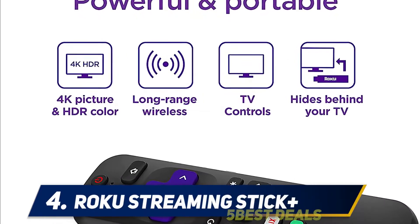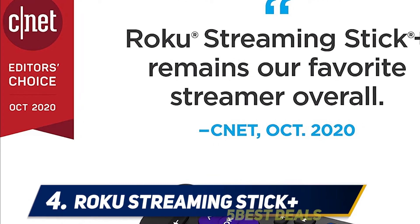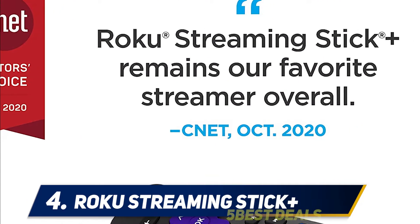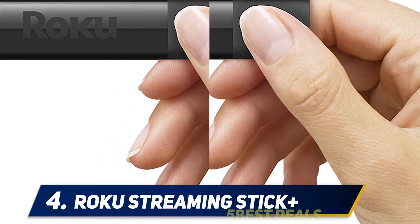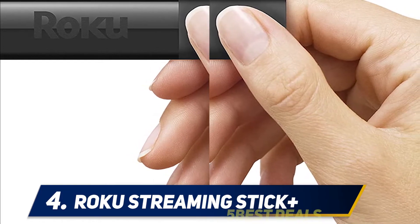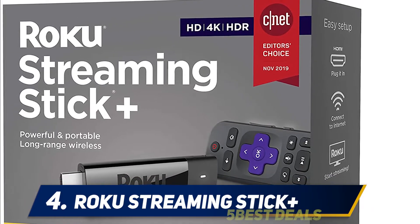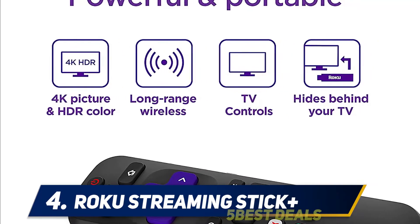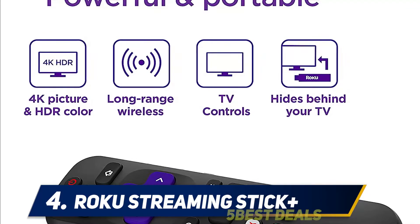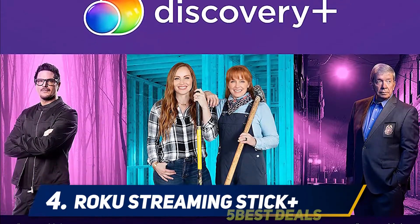At number four: the Roku Streaming Stick Plus. The latest and greatest version of Roku's popular streaming device, the Streaming Stick Plus has full support for all of the most important image and audio standards, including 4K resolution, HDR10, and Dolby Atmos. It has the same fantastic voice-activated remote control that has been a winner for Roku for years, and access to all of the major streaming platforms including Netflix, Amazon Prime, Disney Plus, Hulu, Sling, ABC, HBO Now, and ESPN.